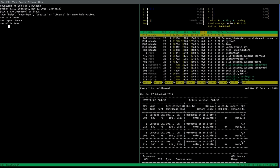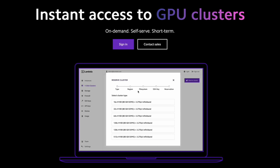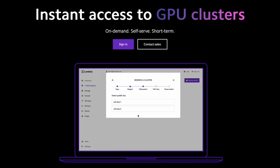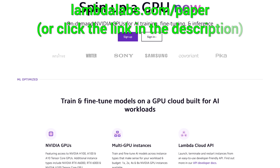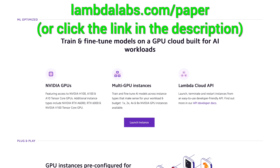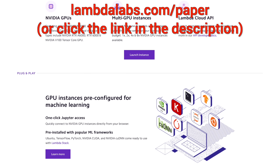If you are looking for an NVIDIA GPU cloud service for large-scale AI projects, check out One Click Clusters by Lambda, featuring up to 512 NVIDIA H100 GPUs with InfiniBand Networking. With One Click Clusters, you can access all these GPUs on demand, with reservations starting at just two weeks. Try it out at lambdalabs.com/paper, or click the link in the description.